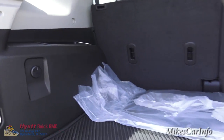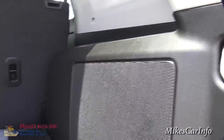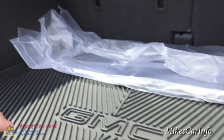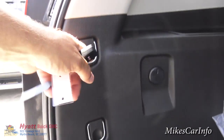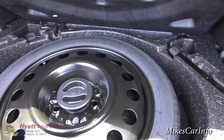Looking here in the back, you do have a pretty good amount of cargo area space. You also have a place to put some small stuff there. You do have a subwoofer back here that goes along with the Pioneer premium sound system. There's a 12-volt power supply right here in case you want to plug something in. This one does come with the cargo mats and heavy duty rubber mats for the entire vehicle. There are some tie-downs on the side, and under here is your spare tire and tools.